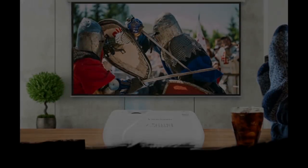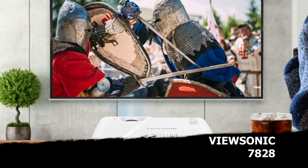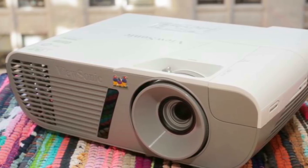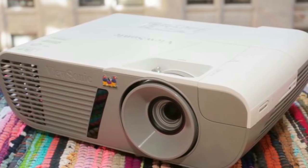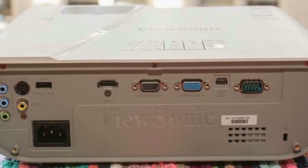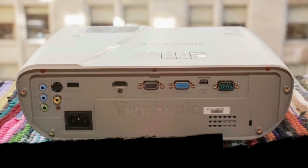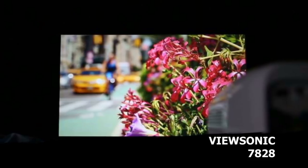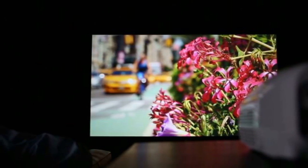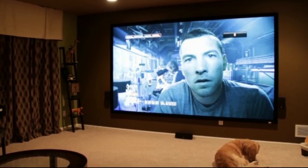Number 3: the ViewSonic 7828. ViewSonic has been well known for its outstanding image quality in the world of projectors, and this model packs 3,200 lumens brightness alongside a 22,000 to 1 contrast ratio. This projector can reach up to 288 inches in image size and has a bulb life of 10,000 hours. The 3,200 lumens brightness guarantees that no matter what the lights are like in your room, you will be able to see the image. The high contrast ratio means dark darks and light lights, and this one comes in at a pretty good price.